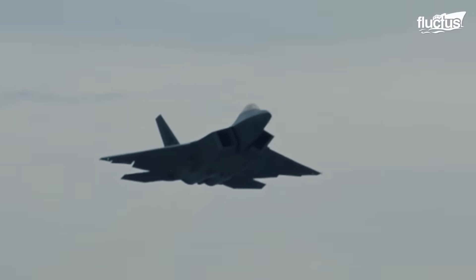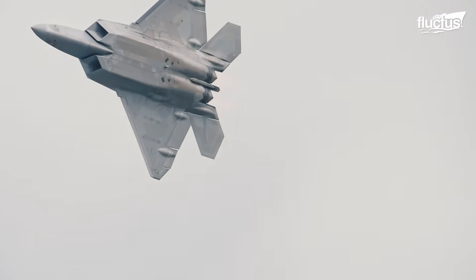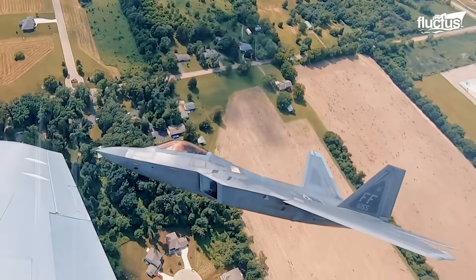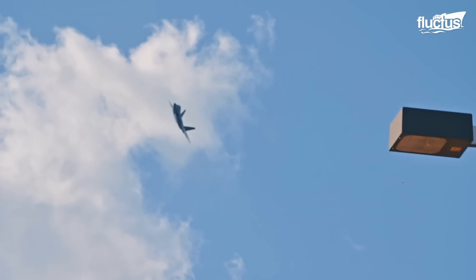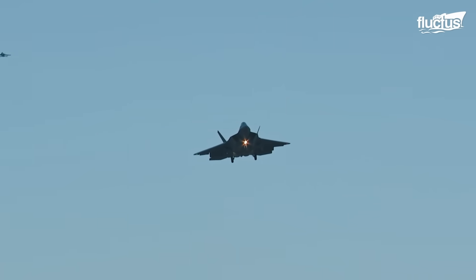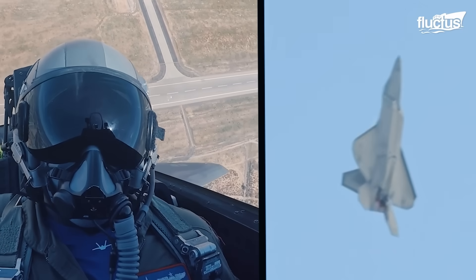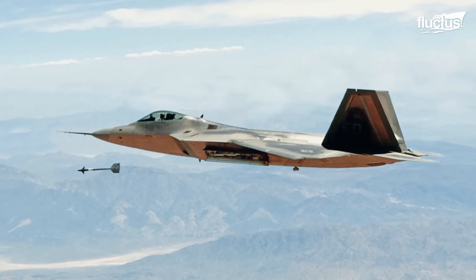The F-22 Raptor was developed by Lockheed Martin as the world's first fifth-generation fighter, designed to dominate in air superiority missions. Introduced in 2005, it combined stealth, supercruise, agility, and advanced avionics into a single platform. Born from the U.S. Air Force's Advanced Tactical Fighter program of the 1980s, the Raptor was intended to counter emerging threats from advanced Soviet aircraft.